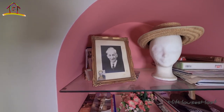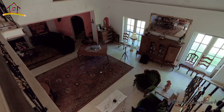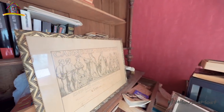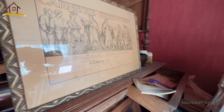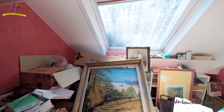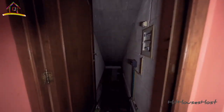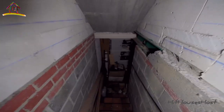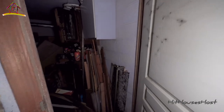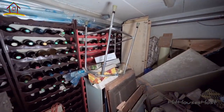Lovely straw hat — oh my goodness. This is the basement area. Wow, lots of stuffs packed in here. This is amazing — a fully packed wine vault. All these wine bottles have not been opened.